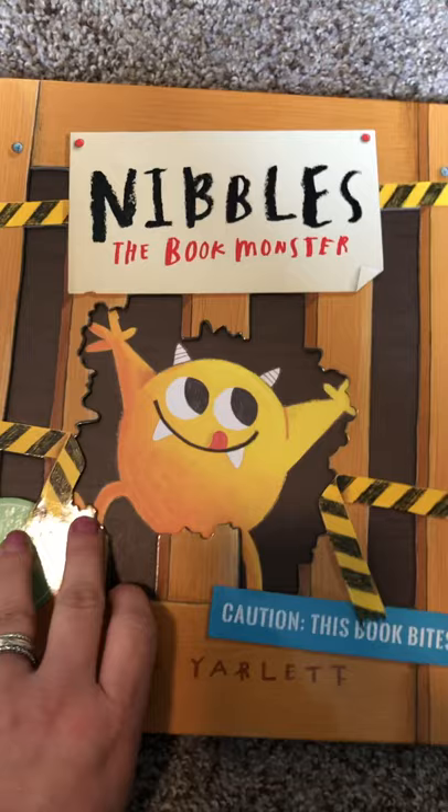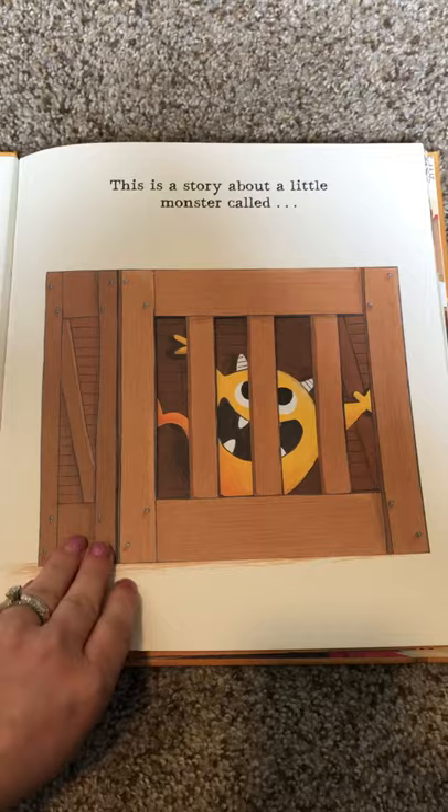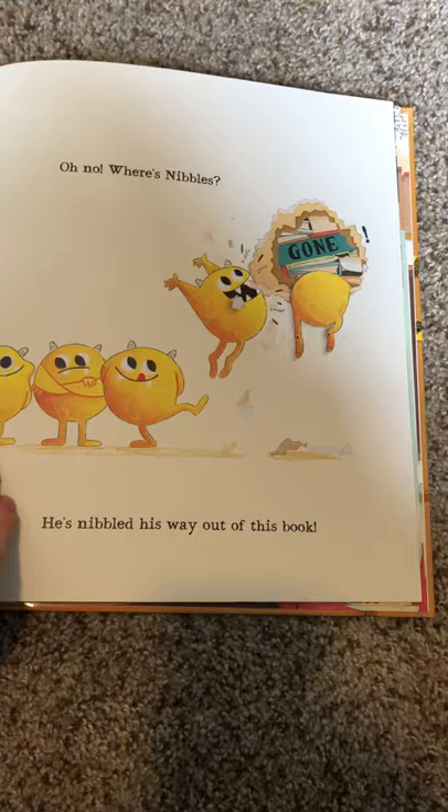Here is another funny one — this one's really popular too. Nibbles the Book Monster. There are three Nibbles books: Nibbles the Book Monster, a dinosaur one, and a numbers one. This is a story about a little monster called Nibbles. It has some lift-the-flaps, and it talks about how Nibbles likes to eat holes in the books, which kids really love. There is also a little Nibbles plush that you can buy too.